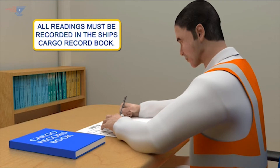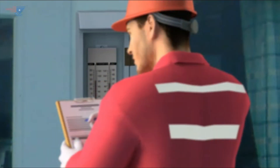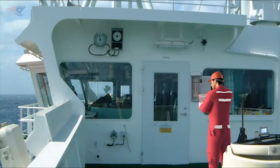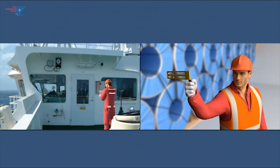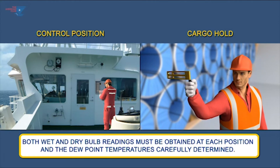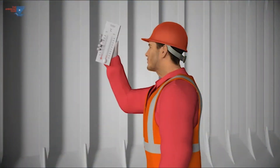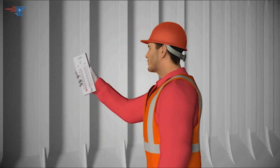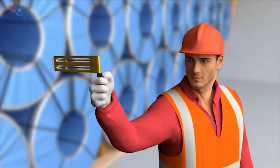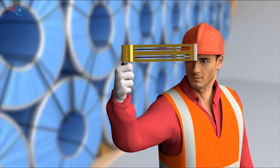During the voyage, readings must be taken once per watch. The control position should be on the bridge. Thermometers should be placed in a shaded spot on the windward side. They must not be exposed to direct sunlight or to heat from exhausts or other indirect sources. Both wet and dry bulb readings must be obtained at each position and the dew point temperatures carefully determined. The thermometers in the hold must be waved in the air until the wet bulb temperature is steady. Inaccurate readings will be obtained if this is not done.